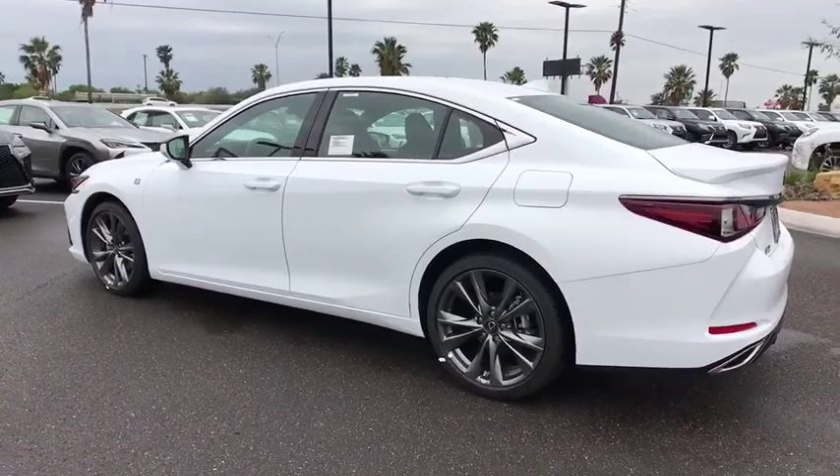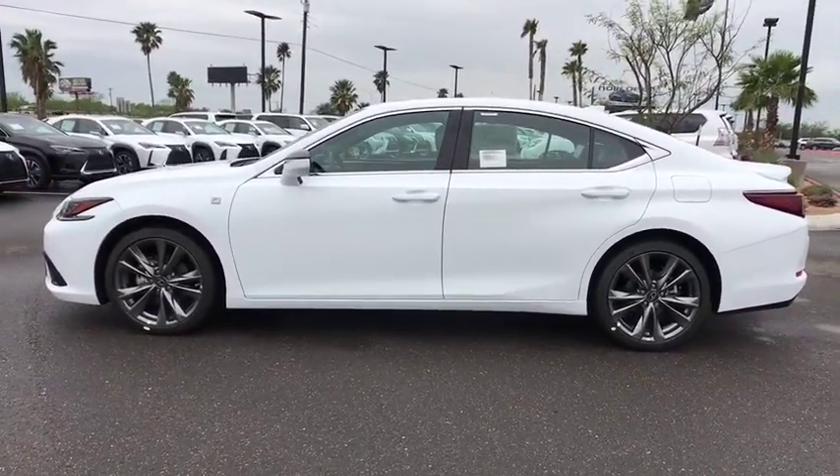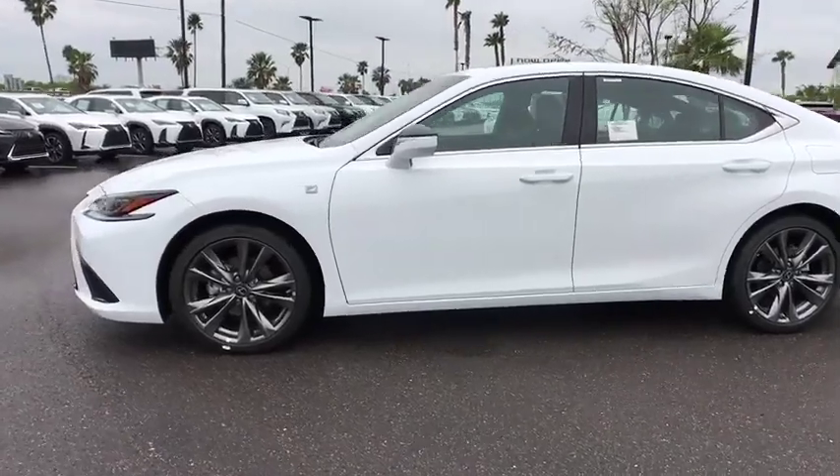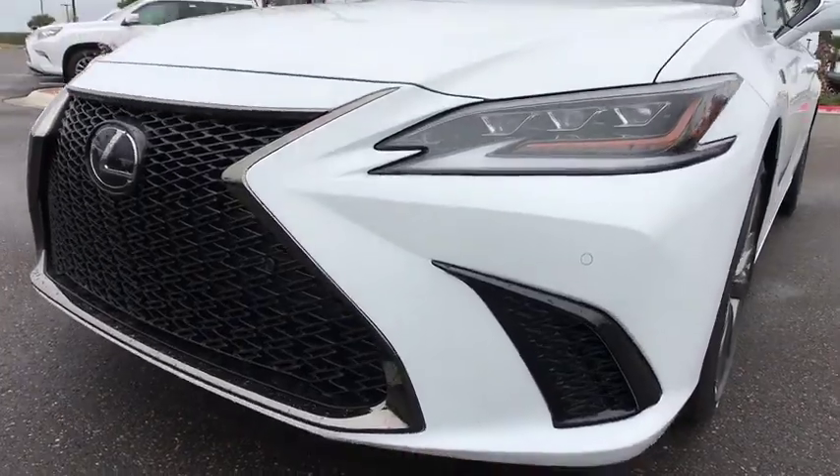Remote engine start, Bluetooth, leather wrapped steering wheel, power steering, adjustable steering wheel, floor mats, aluminum wheels, four-wheel disc brakes, cruise control, keyless start, premium sound system.